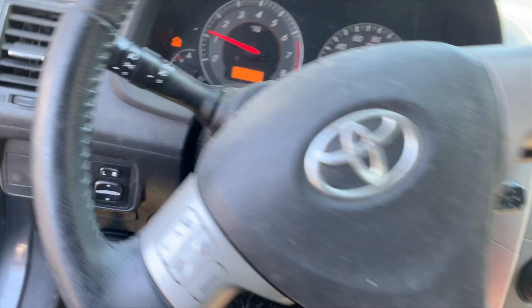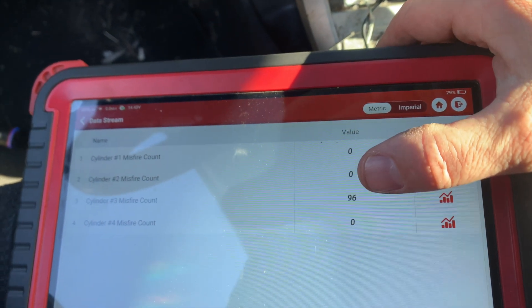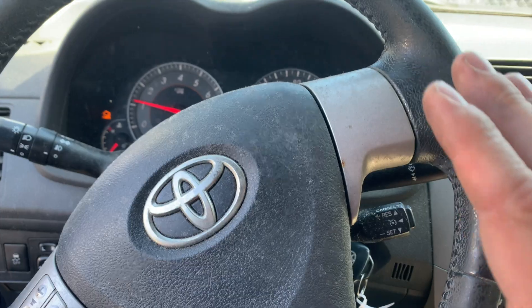So I started it up. This is the misfire counters and you can see we are counting up on cylinder 3 really bad. I can feel the car shaking. First thing I want to do is confirm it is cylinder 3 and I'm going to use a pressure transducer in the tailpipe and sync it with the cylinder, because sometimes these computers aren't always right and you'll put in the wrong spark plug or the wrong part. So let's do that.